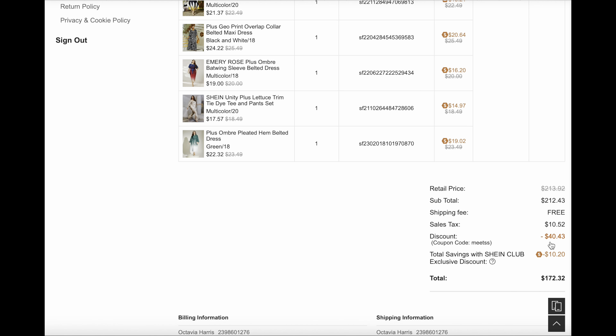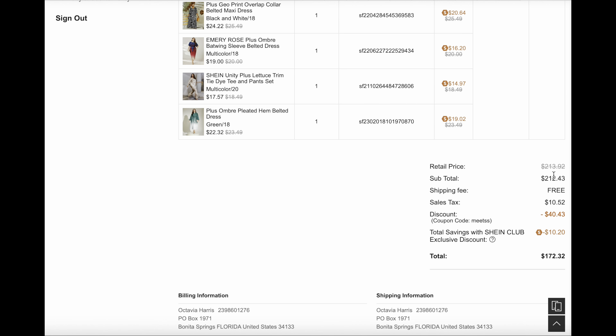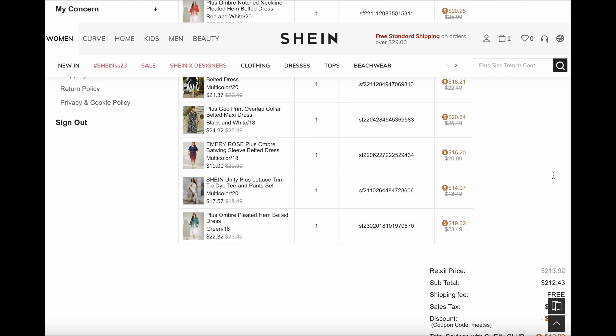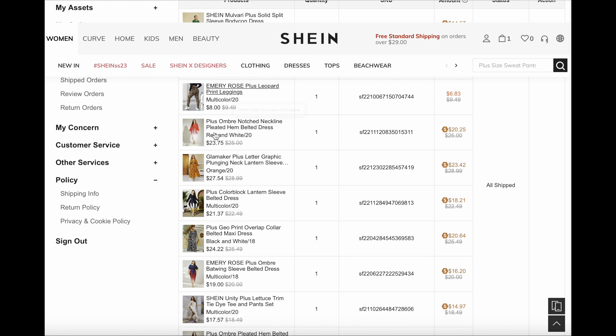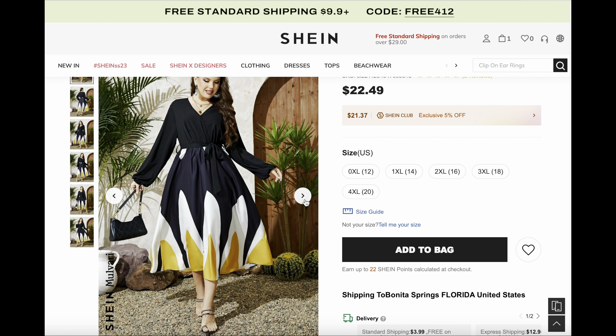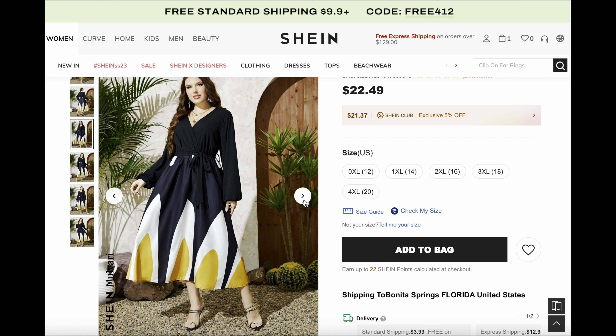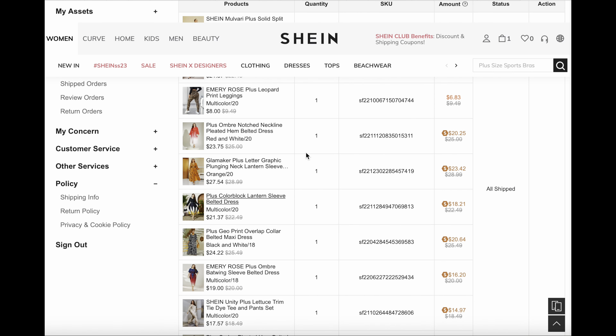With the Shein club there was a $10 discount, so it ended up being $172. I'm really excited — their clothes are really pretty, just so chic. That's order number one; let's look at the second order.